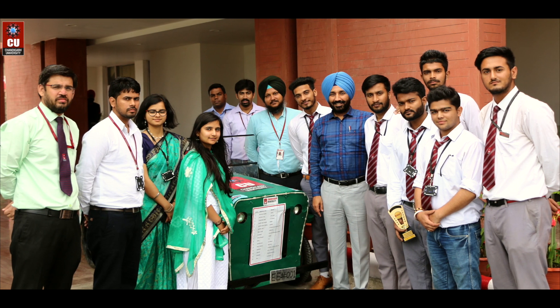The department faculty involves both students and themselves in pursuing research in the latest technologies.